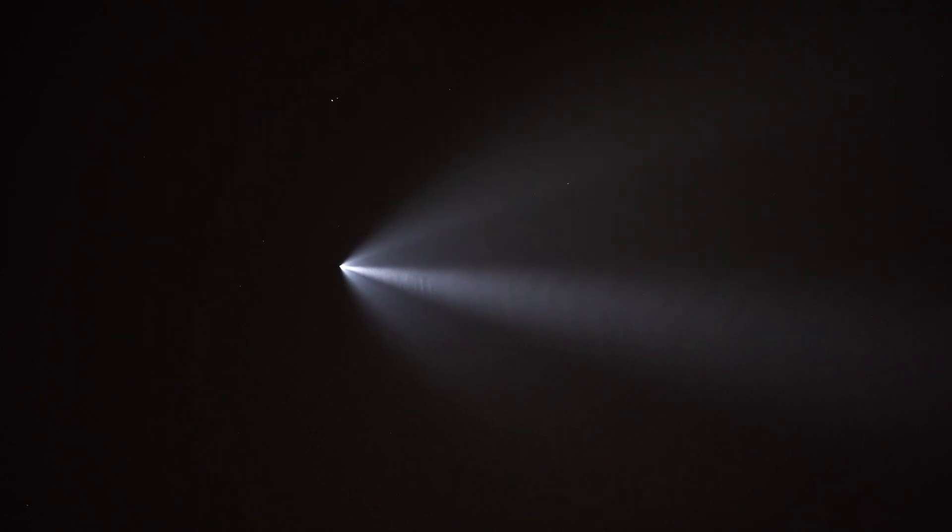That looks like a satellite or something that just passed through my camera. Doesn't look like a plane — looks a little too small to be a plane. That's really incredible. It's amazing that this stuff happens and I can see it.